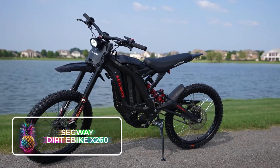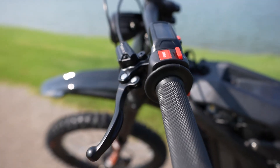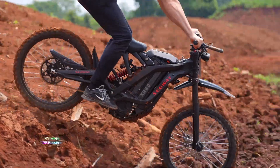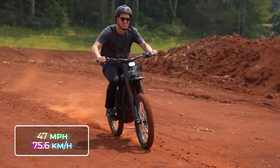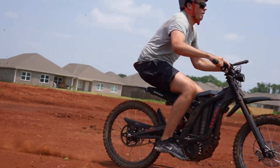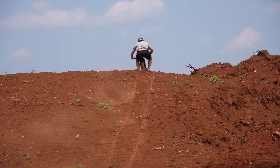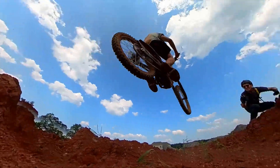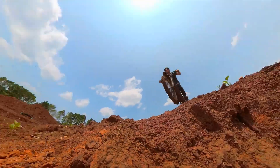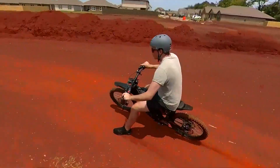The Segway Dirt E-Bike X260 is a thrilling electric off-road bike that combines cutting-edge technology with rugged performance. With a powerful 2,700-watt motor, it can reach a top speed of 47 miles or 75.6 kilometers per hour. The 60-volt, 32 amp-hour lithium battery provides a range of up to 74.6 miles or 120 kilometers on a single charge. The X260's front and rear suspension along with its knobby tires offer excellent handling on various terrains, whether dirt trails or rocky paths.